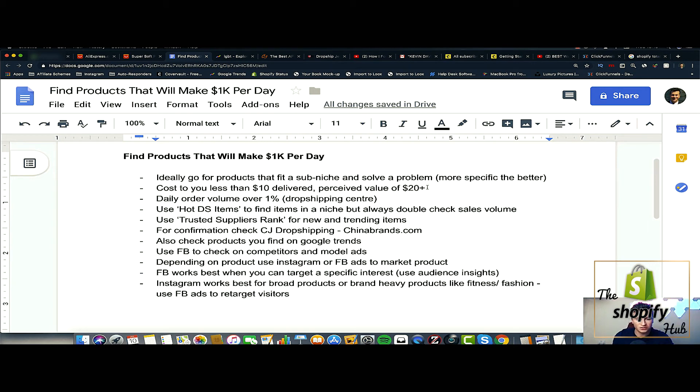Number two is the cost of the product. Ideally you want to find a product that costs you as a buyer on AliExpress less than ten dollars delivered, and I recommend going no higher than about fifteen dollars. At that price range you can dropship that product pretty much anywhere in the world without worrying about customs and duty. If you are spending that sort of money on your product, it must have a perceived value of at least twenty dollars plus. I like to leave at least ten pounds or ten dollars for cost per purchase, since Facebook ads are getting more expensive.